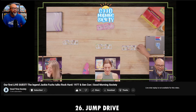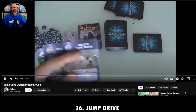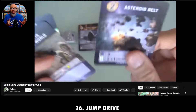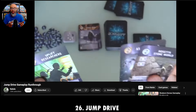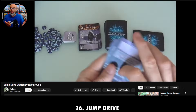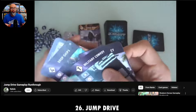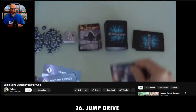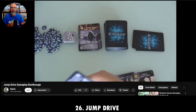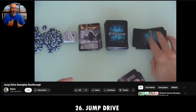Jump Drive is a re-implementation of Race to the Galaxy by Tom Lehman — it's the card-based version, and it's so much faster. Literally maybe seven, eight, or nine rounds at most, and you can knock it out in 20 to 30 minutes. This is also done as a game called The City, and they're basically the same game, but The City is a little more streamlined with fewer symbols. I think Jump Drive is the perfect entry point if you're looking to get into Race for the Galaxy.